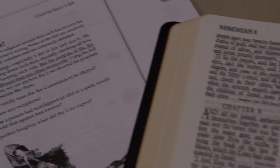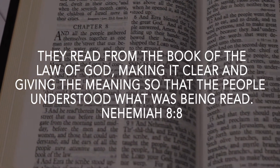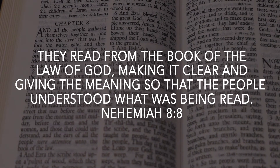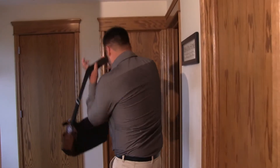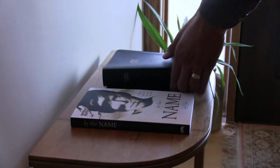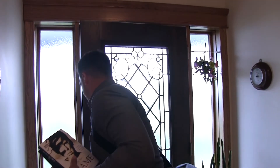Nehemiah 8:8 says, 'They read from the Book of the Law of God, making it clear and giving the meaning, so that the people understood what was being read.' Just as the Bible models the reading of Scripture and the giving of commentary, so we emulate that model — all the time trusting that we will be faithful guides.